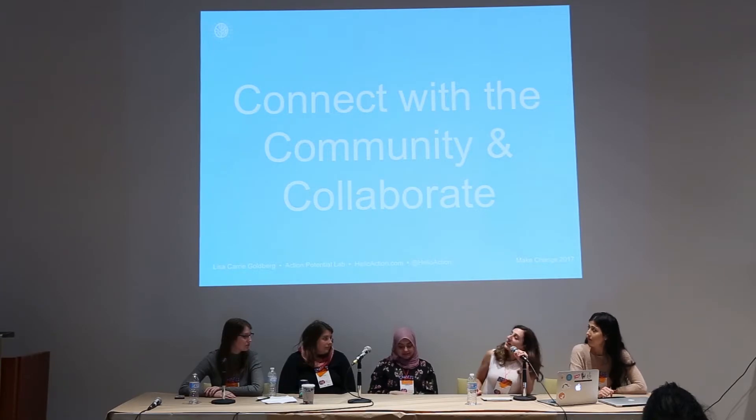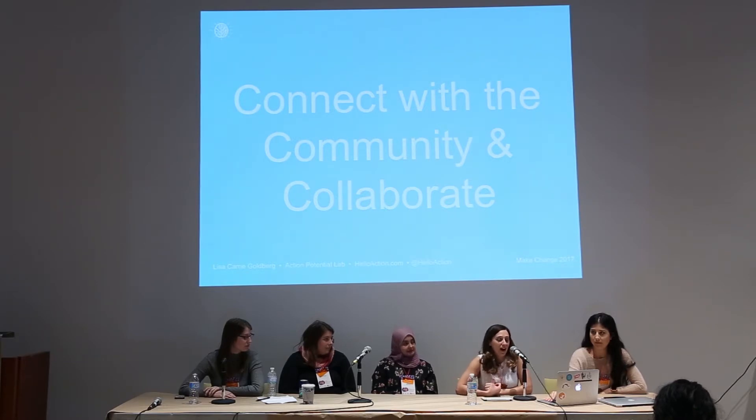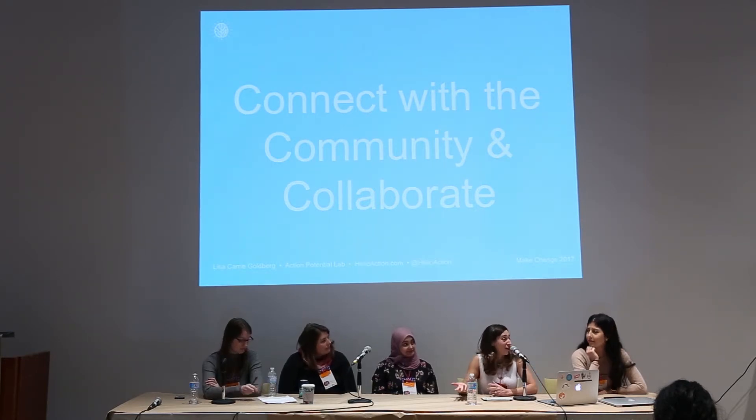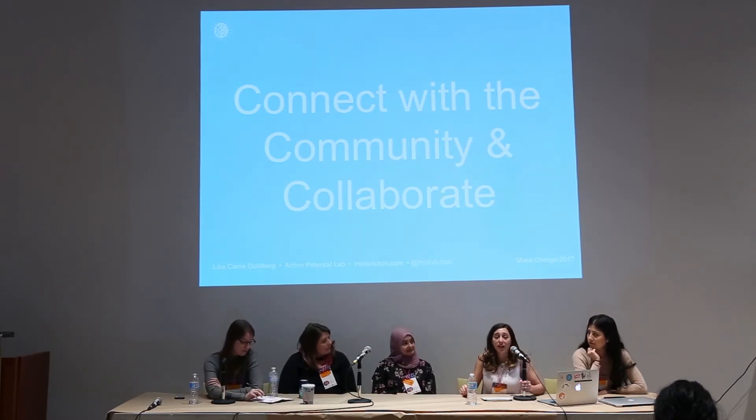That brings me to connecting with the community and making collaborations. When I found the space, it was really by luck. I had been looking all over the city to see where I could find a street-level lab for kids and adults and teenagers. I was going around the city, talking to people — stopping people on the street and telling them my idea, seeing what they thought of it, and getting a sense of whether their neighborhood was the right fit. I thought if I was going to create a multidisciplinary space, it needed to cater to those people and be a symbiotic relationship.